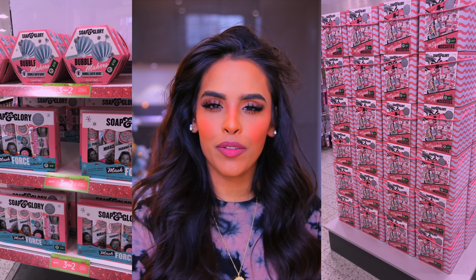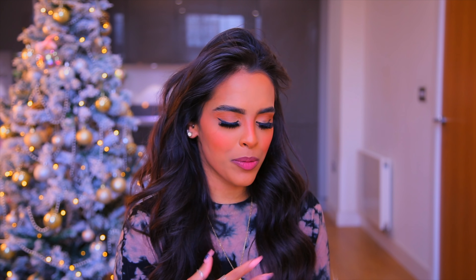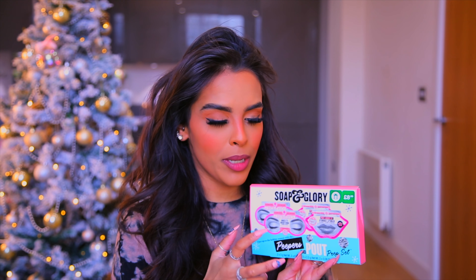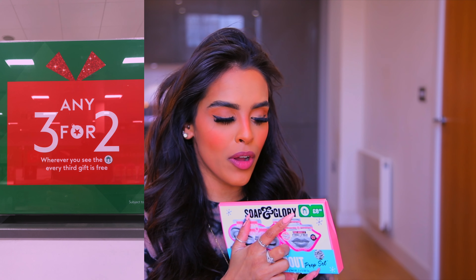Now I want to start with the gift sets I look forward to every year at Boots — Soap & Glory. I just love them as a brand; they smell amazing and make the most beautiful gifts and stocking fillers. First up is the Soap & Glory Peepers and Pouts Prep Set at £8.50 — you get two eye masks and two lip masks.